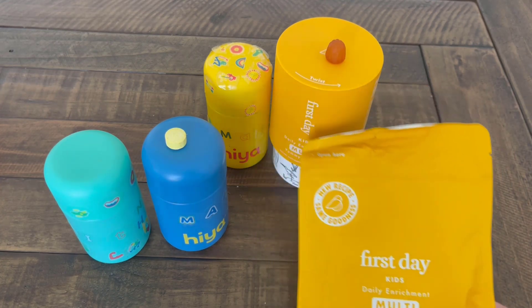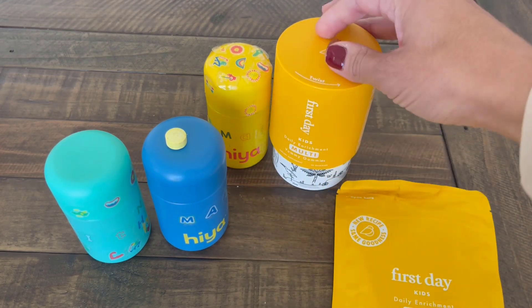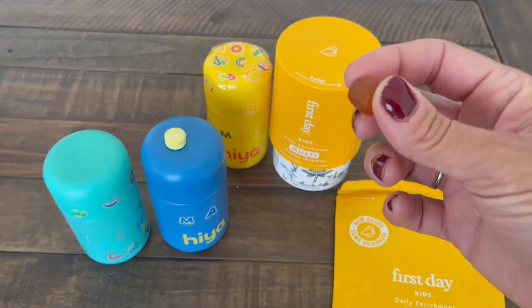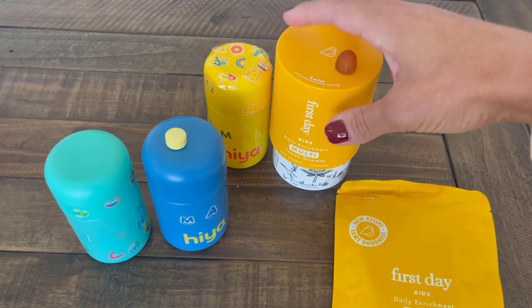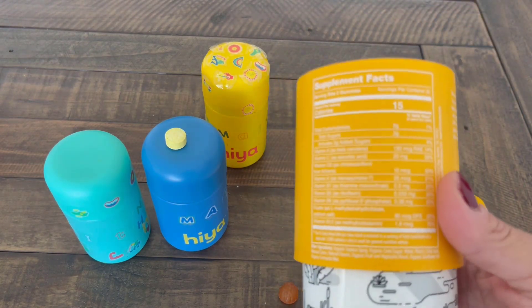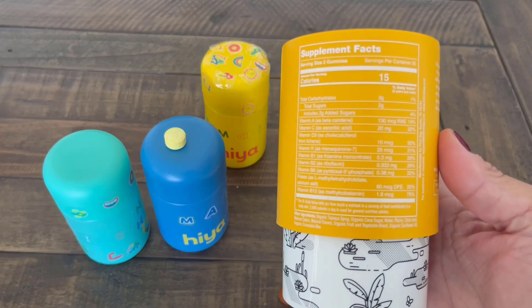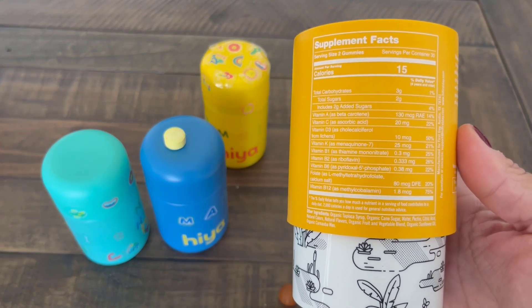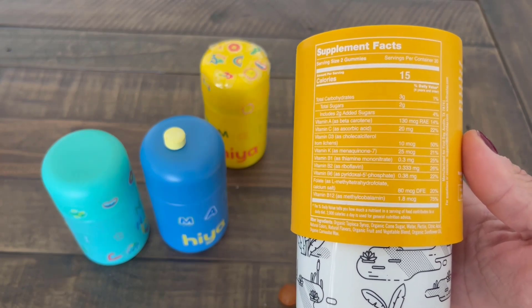So First Day is what's up next. I really like First Day as far as gummies go. It's a traditional kind of gummy vitamin, but they are really low in sugar. They have only a handful of ingredients, which I really respect and enjoy about First Day. Of course, you're going to talk to your kid's doctor or pediatrician about what is best for them, but I do like how minimal they keep their ingredients.